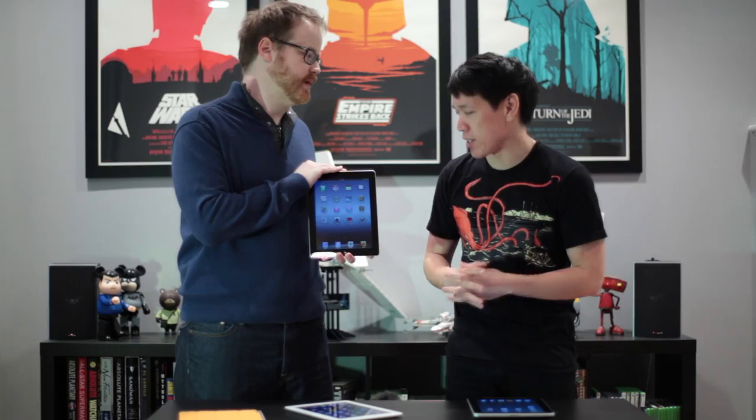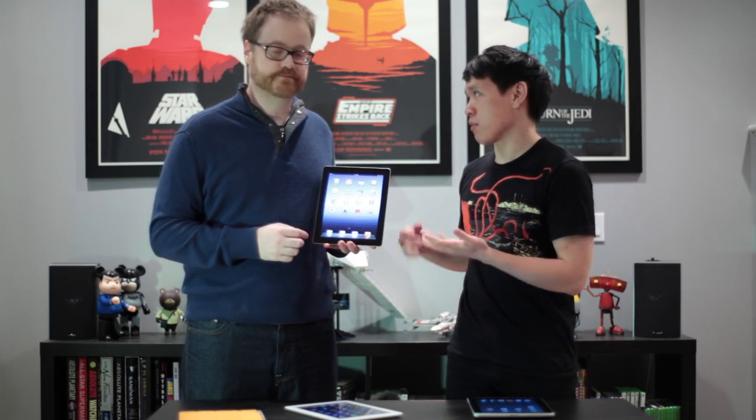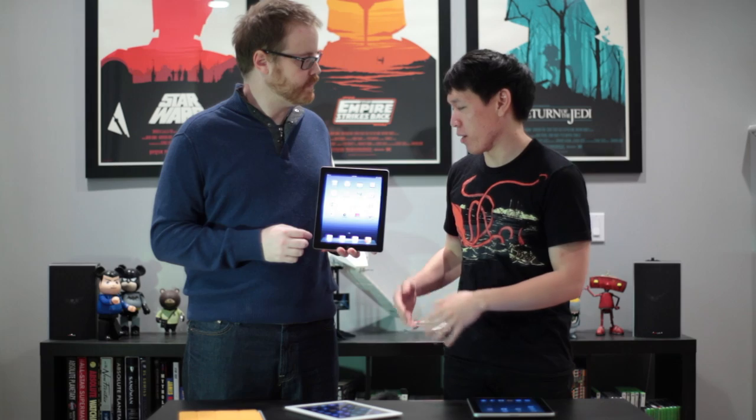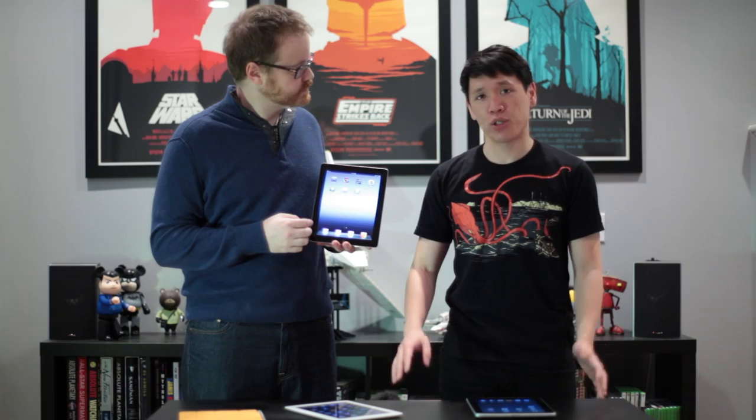Let's talk about the hardware a little bit. We got the Wi-Fi model — there is a Wi-Fi and a cellular model. This is the Wi-Fi, black obviously. There's also a white model. This is just a 16 gig, what we're going to have for the office. It's the cheapest one you can buy right now: $500.